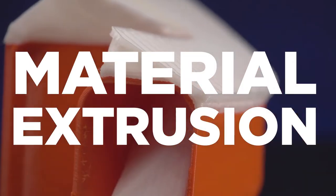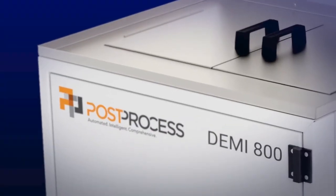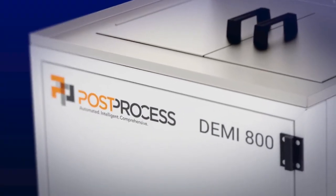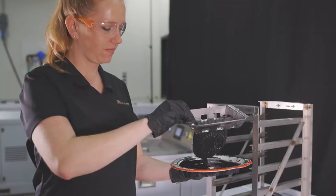Material extrusion methods are highly scalable, but long post-printing cycles can limit throughput. By minimizing drying time and overall finishing time, the Demi solutions boost your operation's productivity for scalable production.